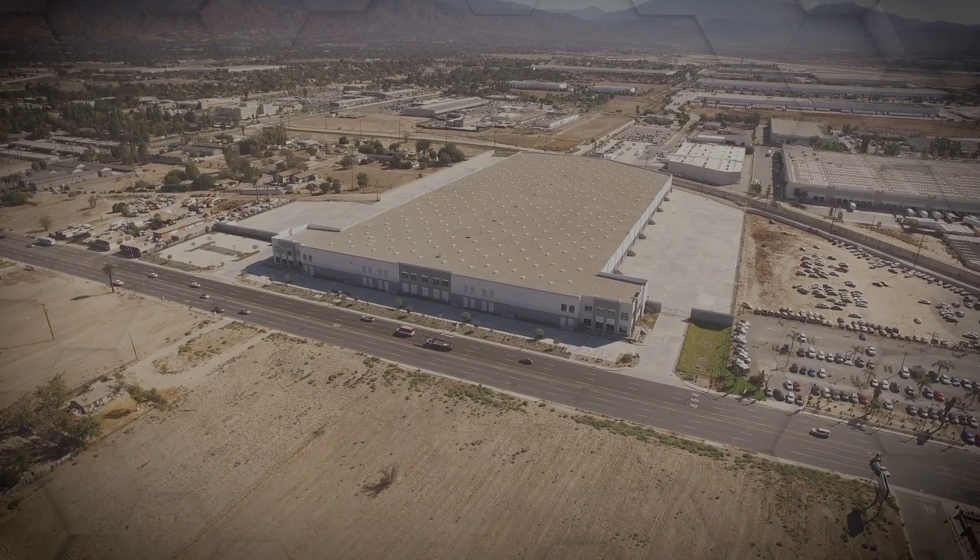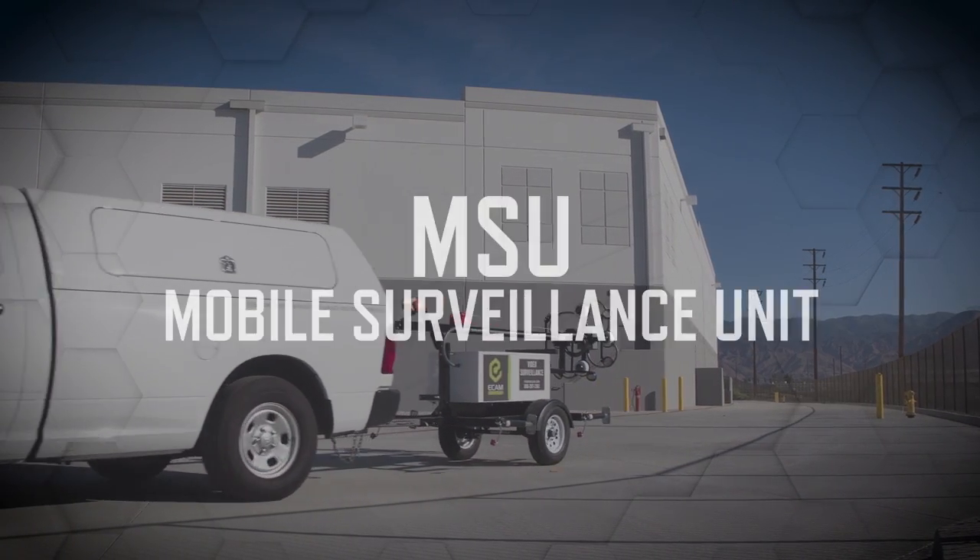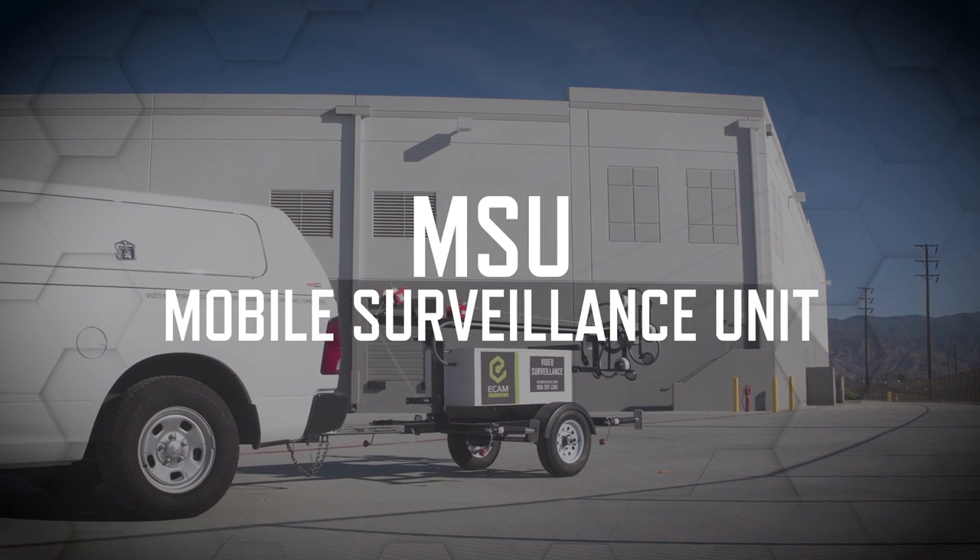Your property is remote, but that doesn't make your investment less valuable. Introducing the MSU, or Mobile Surveillance Unit, by Ecamm Secure.